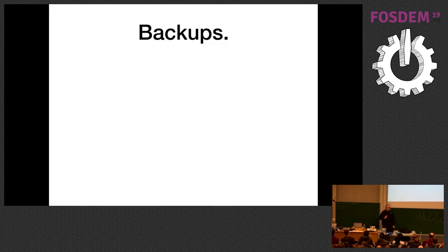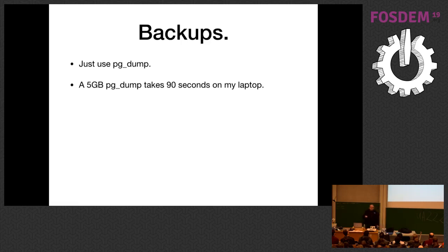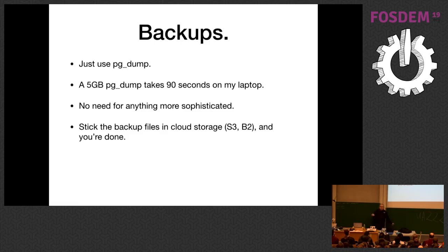How do you back up a 10 gigabyte database? Just use pg_dump. This is not the point where you need to think really hard about your backup strategy — just run pg_dump from the command line, cron job every six hours, whatever. It takes about 90 seconds on a laptop to back up a five gigabyte database. pg_dump is fine at this size. The important thing is to do the backup. Stick the backup files in cloud storage — use S3 or Backblaze B2.